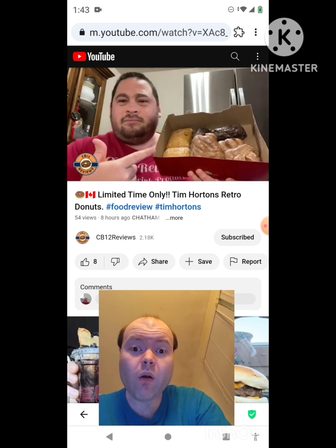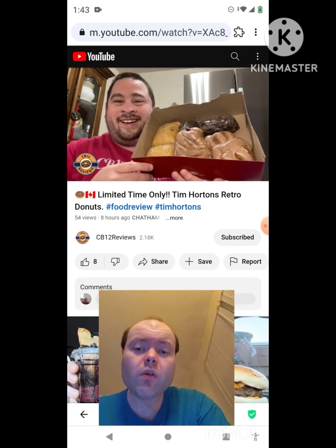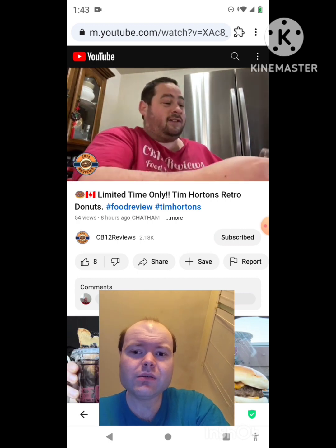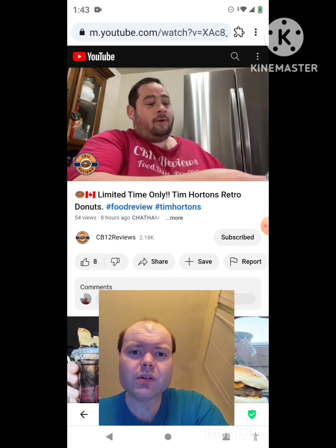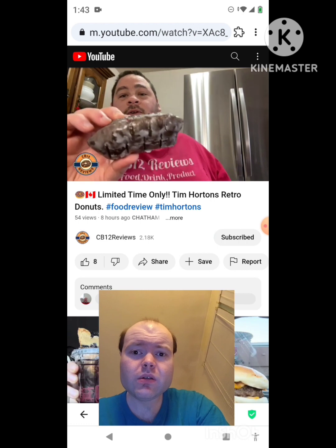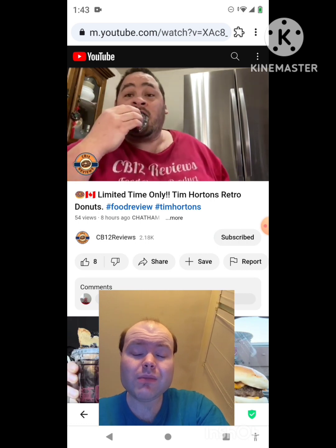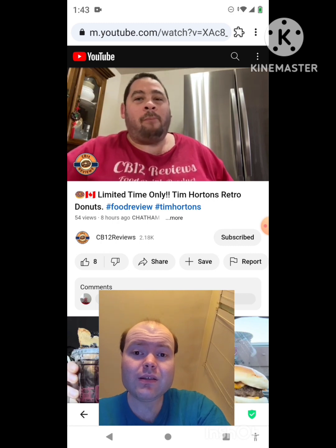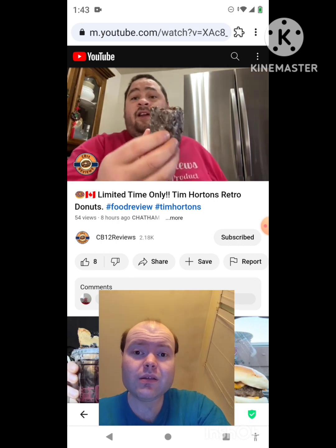The box is already open so let's try the walnut crunch. I already know this is going to be really good. Here it is — look at the walnuts. Oh my yes, the sweet glaze.